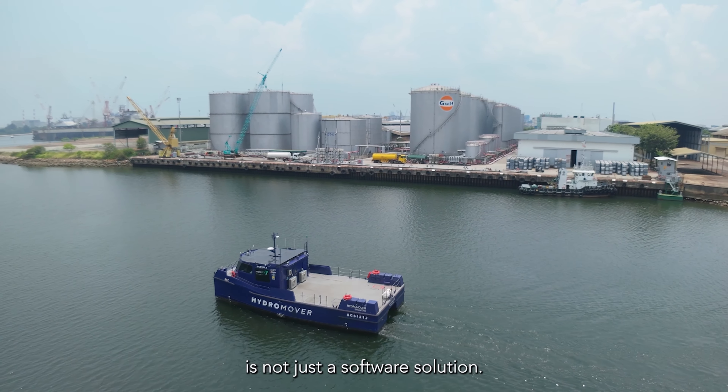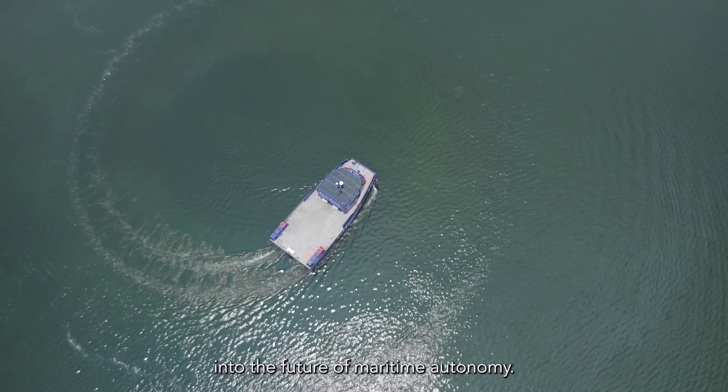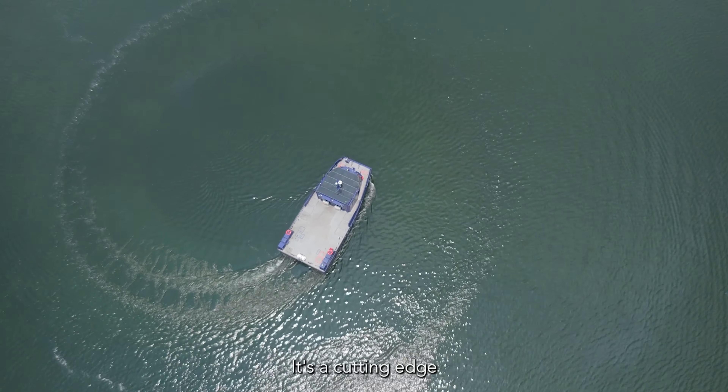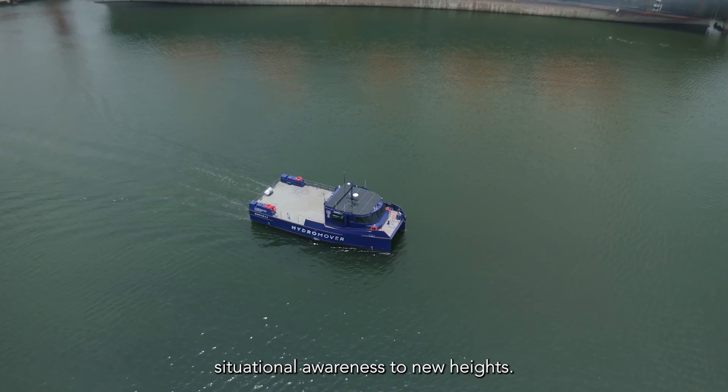Z-Watch by Z-Bus is not just a software solution — it's a leap into the future of maritime autonomy. It's a cutting-edge autonomous software technology that elevates situational awareness to new heights.